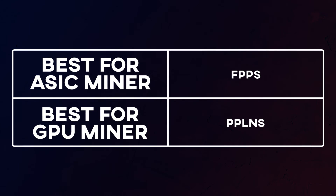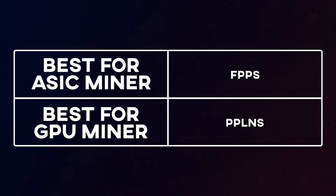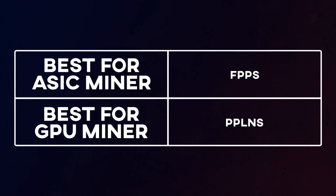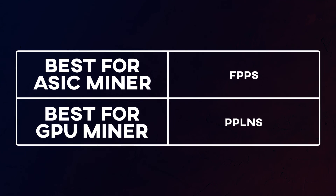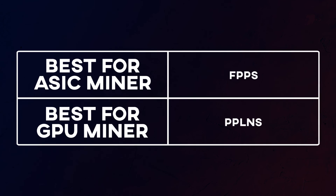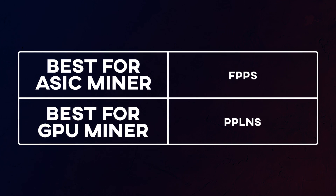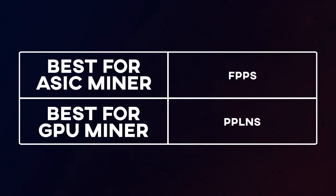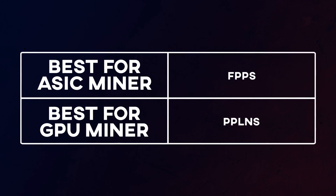For GPU mining, I would stick to PPLNS because it allows for basically solo mining without needing a large amount of hash rate. You get paid exactly what you mine, and while it does rely on a little pool luck, over time this averages out to the mean and you'll be paid for what you actually mine. If you have any questions regarding pool payout methods, leave them in the comments below, and don't forget to like and subscribe for more content like this.